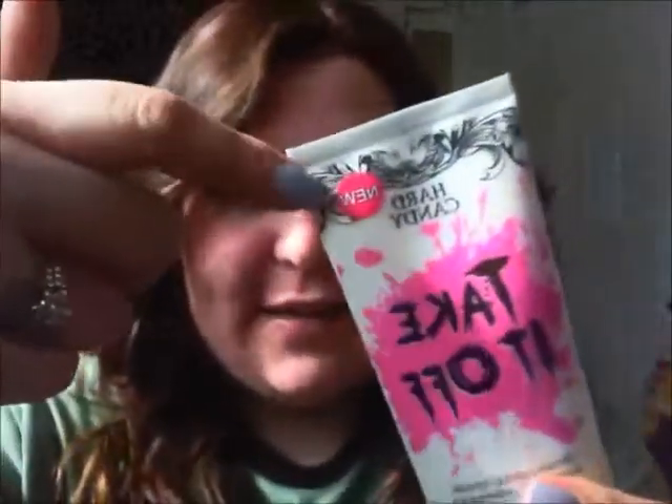I also got the Hard Candy Take It Off makeup remover. I'm not sure if it's actually new — I think I've seen it before somewhere a few months ago — but it was on sale for three bucks, so I figured I'd pick it up.